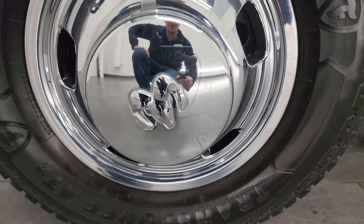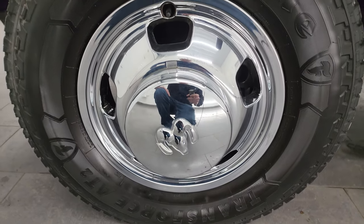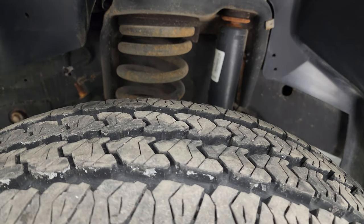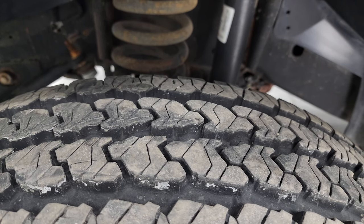This one comes with the steel wheels with the chrome wheel covers and it has Firestone Transforce AT tires. These are LT235/80R17s and I would say they have probably 85 to 90% of the tread left, maybe even a little bit more.